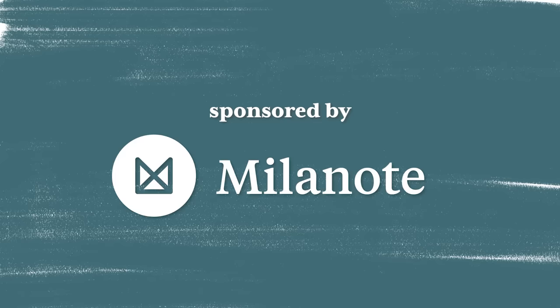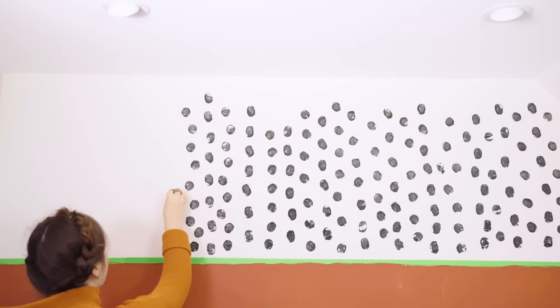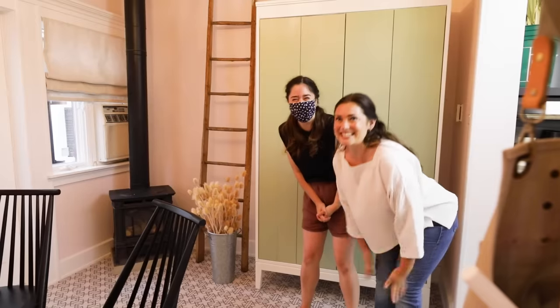This video is sponsored by Milanote. Hey guys, welcome back to my channel. I'm Alexandra and you are watching my small business makeover series — the series where I take untouched, forgotten office spaces and turn them into something beautiful, stylish, and super inspiring for small business owners and entrepreneurs.